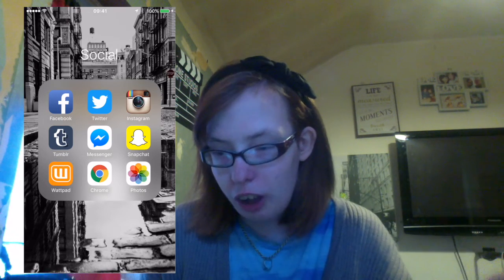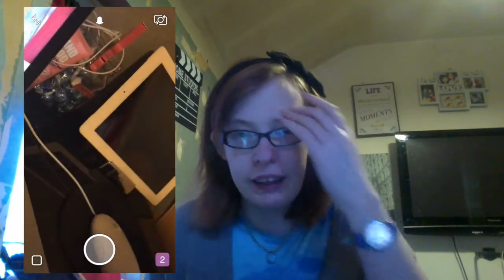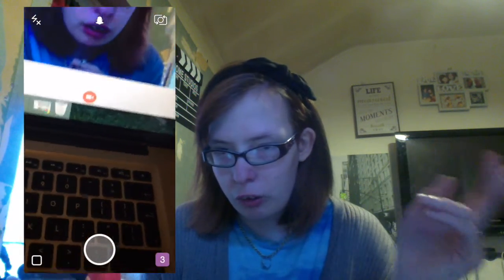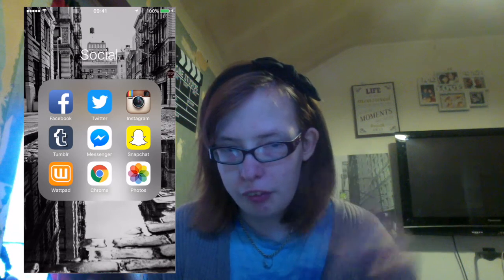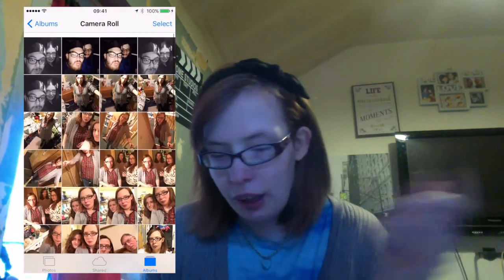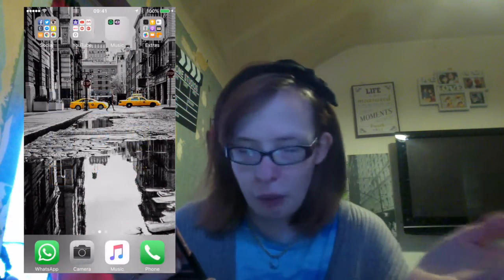Then we have Tumblr, then Facebook Messenger, and Snapchat — you guys can add me and follow my story videos. Then I have Wattpad where I read fan fiction and sometimes post fan fiction, then Google Chrome and Photos.